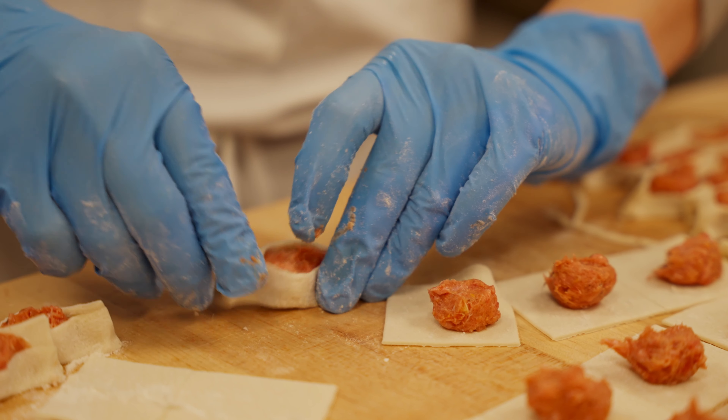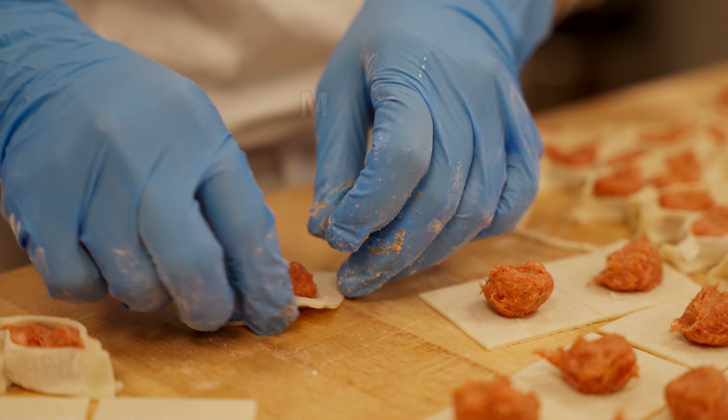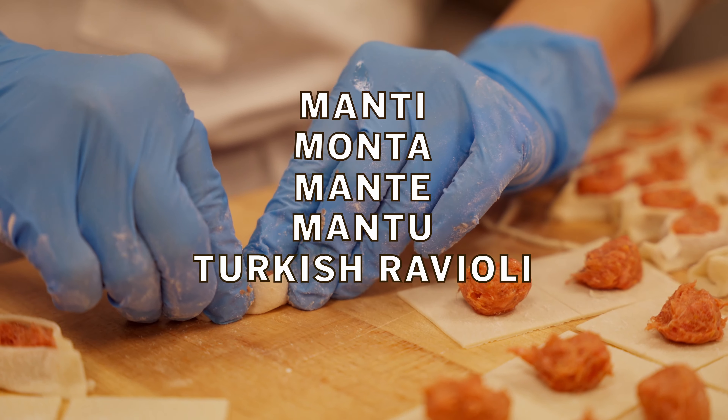As expected, there are different spellings and terms used to refer to Monti throughout the different regions, including Monti, Monta, Montay, Montu, Turkish Ravioli, and Klepe.